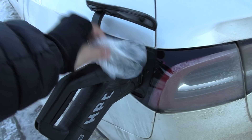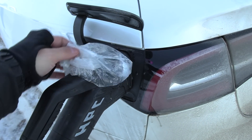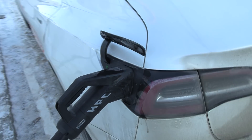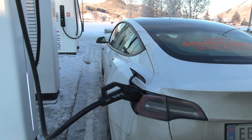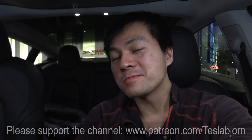Interesting trip. I did make some mistakes at the Ionity charger in Alvdal with that bag. If you want to copy my idea about the hot plastic bag, at least make sure it's tight and not leaking out a little bit of water. I hope you guys enjoyed this video. Thank you for watching and talk to you later.